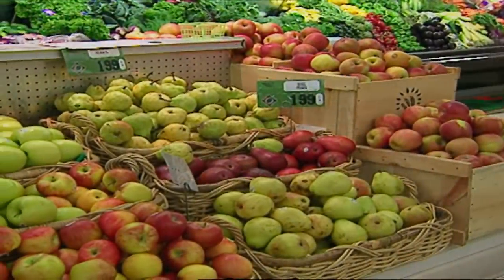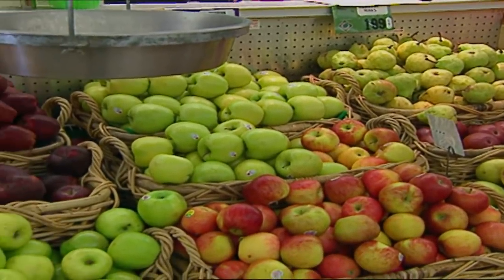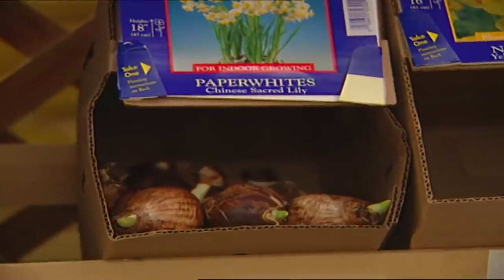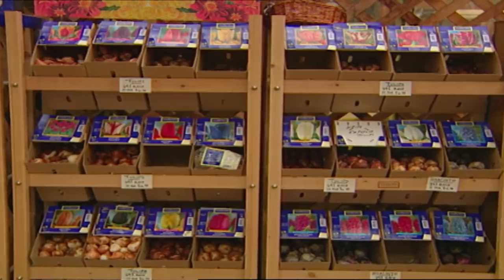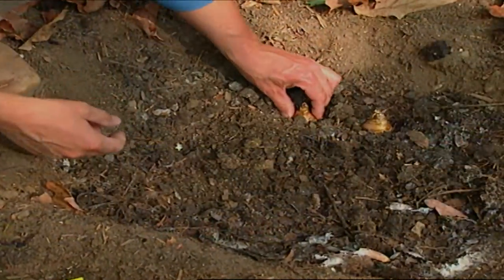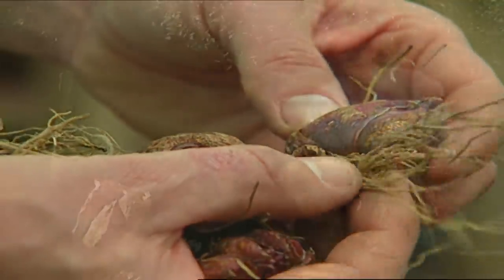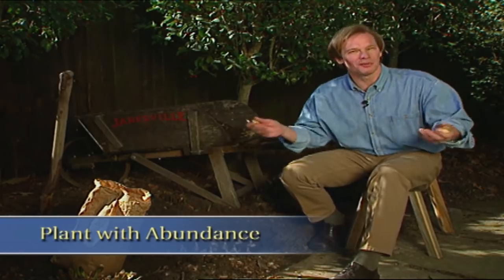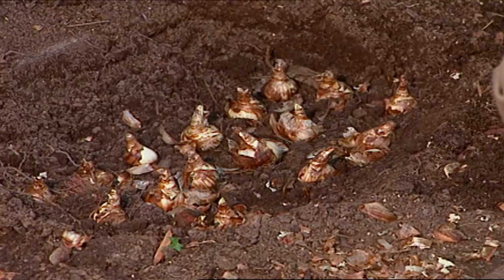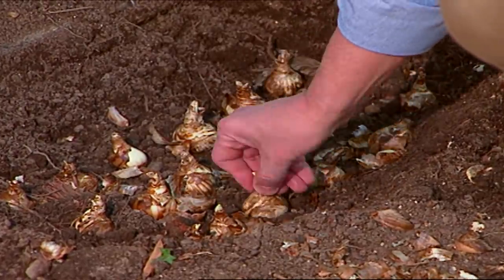However, you never want to store bulbs near ripening fruit like apples. Apples give off ethylene gas, which can actually destroy the tiny flower bud inside these bulbs. Now, if you don't want to give up any refrigerator space, you can always buy bulbs that have been pre-chilled. When you get around to planting, go for bulbs that are fresh, healthy-looking, and very firm — and avoid those that have been frozen or look dry and withered. They're not worth the effort.